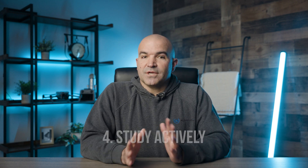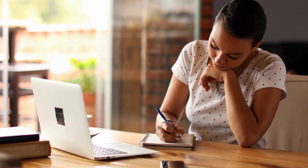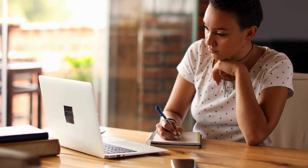Number four: study actively, not passively. Active studying techniques, such as writing summaries of each topic, creating flashcards, or teaching the material to someone else, can significantly enhance recall. This is far more effective than passive reading or watching videos. The act of producing materials in your own words helps consolidate your understanding. You'll find flashcards in our course, along with the exams, to help you study actively.